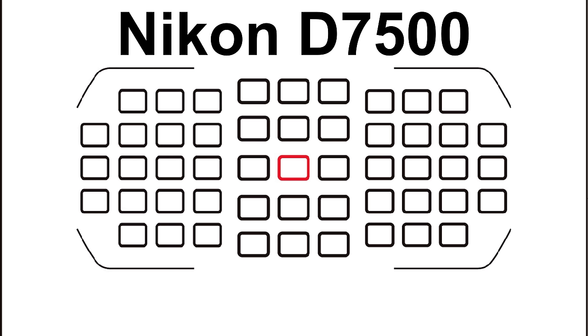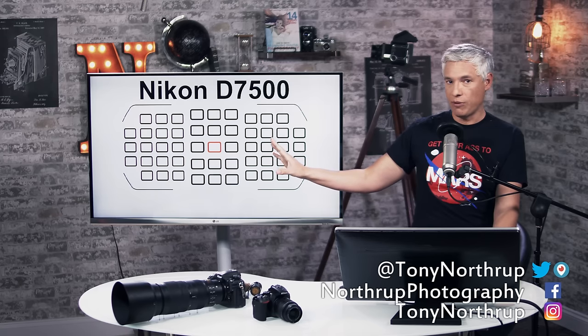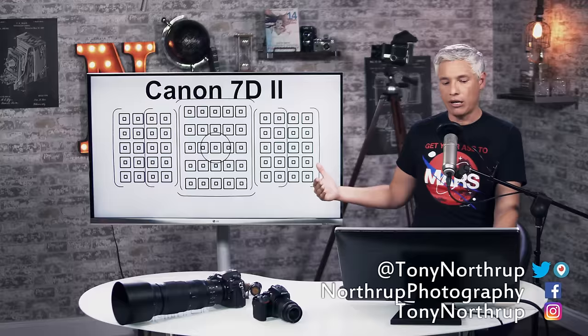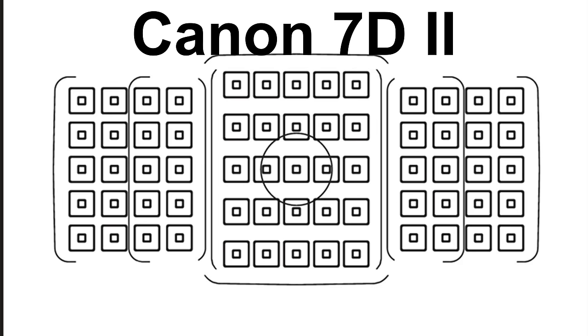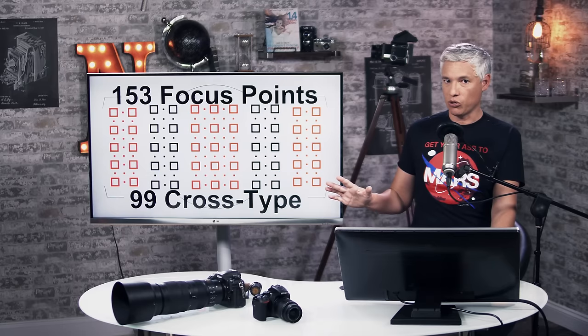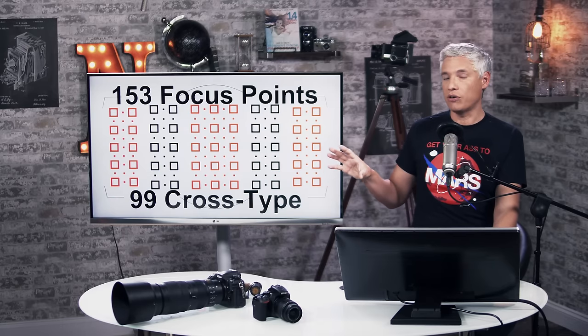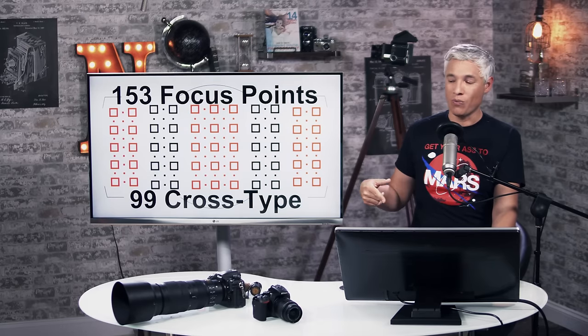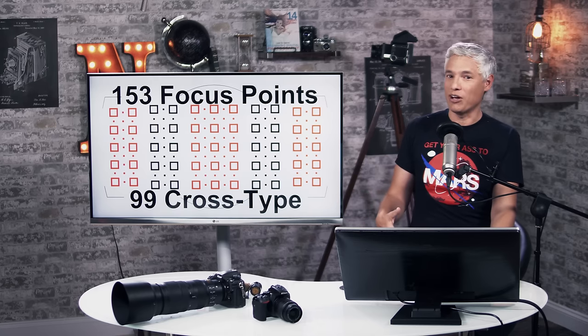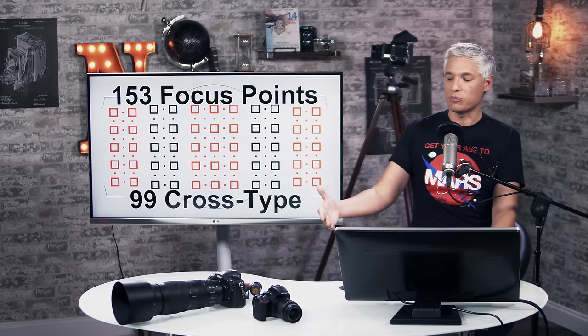It has the same focusing system as the D7200, which is always a good focusing system. This gives you a sense for how far the AF points spread across the frame, and you can see it's got pretty good coverage. The 7D Mark II is the closest competitor in the Canon world, and it's pretty similar amounts of coverage. On the other hand, the D500 has focusing points that just literally go right to the corners of the frame. It's pretty fantastic to work with because you can easily use off-center compositions, even when tracking moving subjects. Of course, we would have liked to have seen this autofocus system in the D7500, but they had to save something for the more expensive camera.